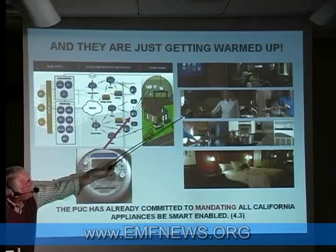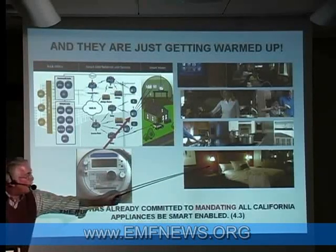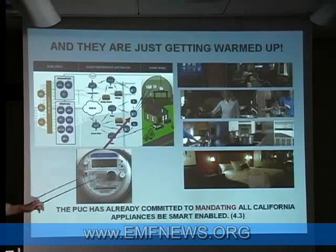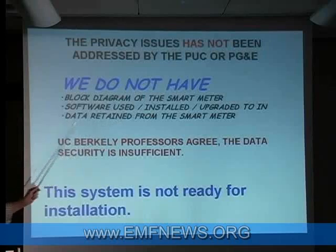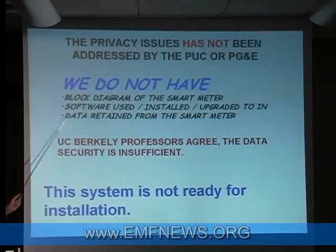Here's mom and daughter in the kitchen preparing a healthy snack, and here they are enjoying their smart meter in the bedroom — this is right out of their literature, bold-faced. They're telling us this is the information that this meter will be privy to: far more detailed information than it is inferring from its own digital signal processing capabilities. We do not have a block diagram of that meter, we don't have the software that's used, and they are only alluding to the data that is being collected.